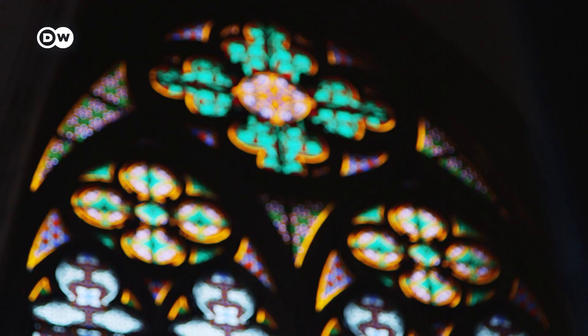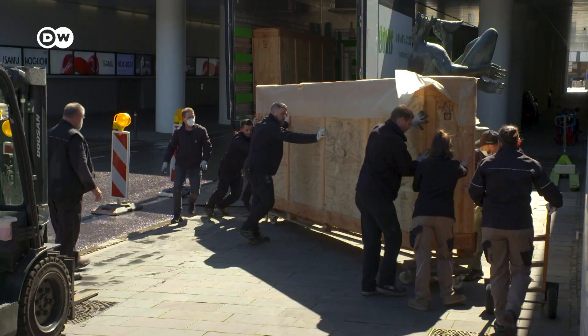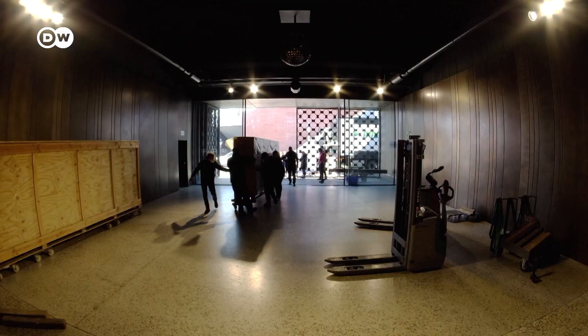We clean, restore, stick pieces together. We do simply everything we need to, to preserve the structure for the future. Notre Dame needs preserving as well, so the Cologne Cathedral workshop offered its help in the restoration work.